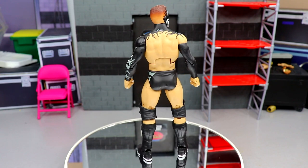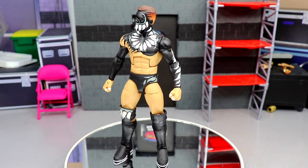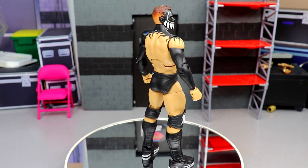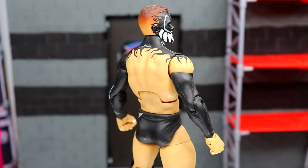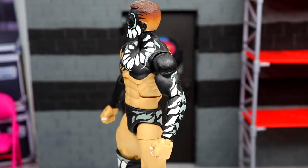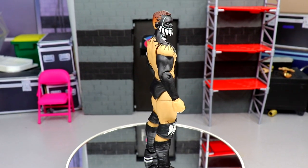Next honorable mention is another Finn Bálor Demon — the NXT Takeover: The End figure, I think his last NXT match. This is one I thought we'd get from Mattel but never did. It's got a black, gray, and white colorway. Just a beautiful looking figure — I had to include it in the honorable mentions before we get to the number one figure.